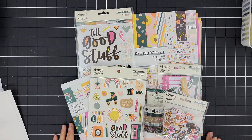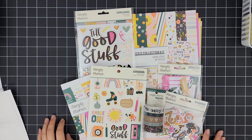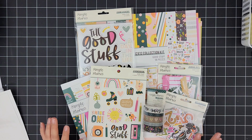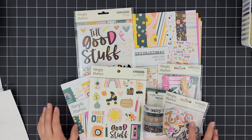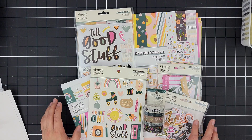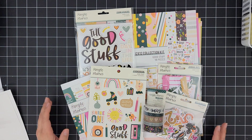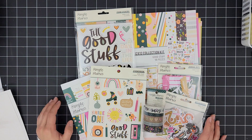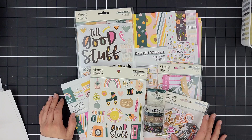I have now shared the unboxing for the Simple Stories collection called 'The Good Stuff.' It's an older collection, but I've shared what I plan to do with it regarding Project Life. I hope you continue to watch this series as I place my life on paper. Comment down below and let me know if you've done something like this, if you're switching things up regarding Project Life, or if it's the first time you're doing it. Until next time — thanks for watching, guys, bye!